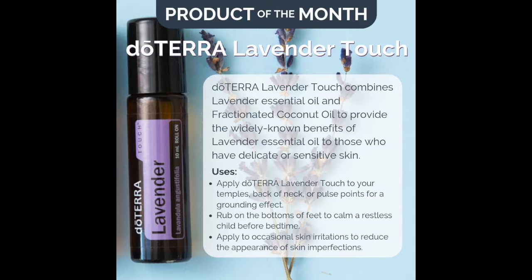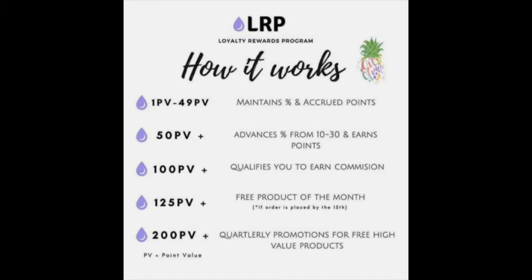Beyond that, there are great quarterly deals for free high-demand and more valuable essential oils when you make a 200-plus PV order. For example, every December doTERRA offers free frankincense to those who make a 200-plus PV order. On top of that, we got 60 product points from that order, so we could almost get another frankincense with those points — that's an incredible value. People are stocking up on their natural products and essential oils and getting massive benefits as a result.